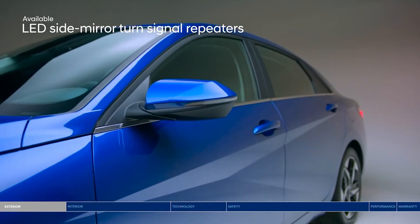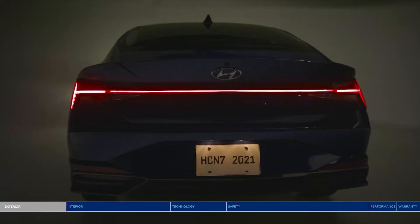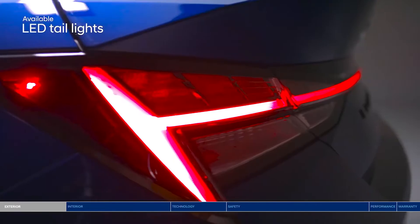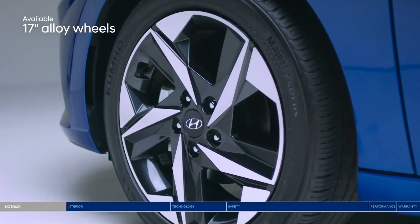LED turn signals highlight the sharp two-tone side mirrors and your intention to make a turn. LED taillights stand out on the sculpted rear profile. Bold alloy wheels complete the edgy design.